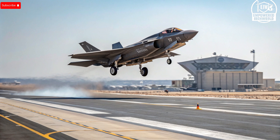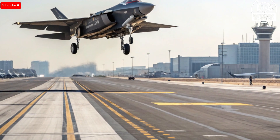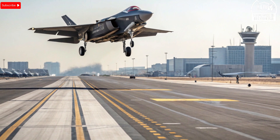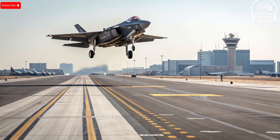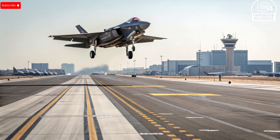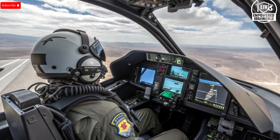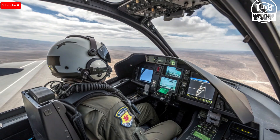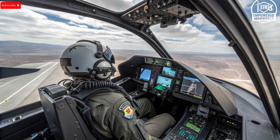Third, Israel can integrate its own weapons — Israeli-developed missiles like the Python 5 and glide bombs like SPICE, internally or externally, giving them flexibility tailored to their missions. Fourth, the extended range via the conformal fuel tanks gives the Adir a very strategic reach, allowing long-range missions that many other F-35 operators can't easily do. Fifth, by not relying on ALIS — the original centralized F-35 logistics system — Israel sidestepped a big bottleneck; their aircraft aren't totally dependent on the global F-35 supply chain for every part or update.